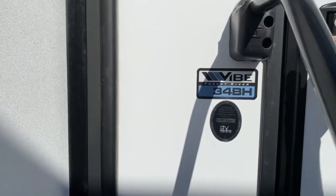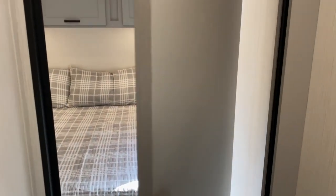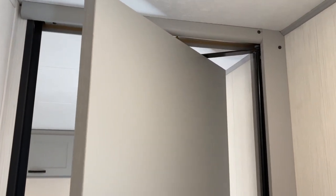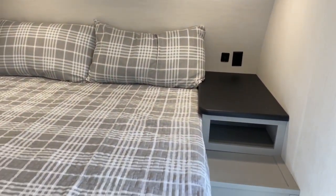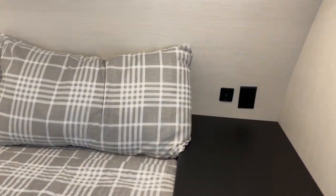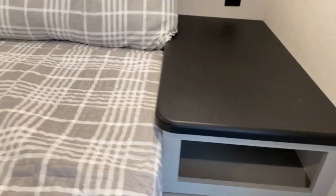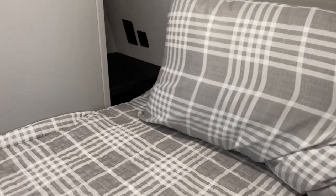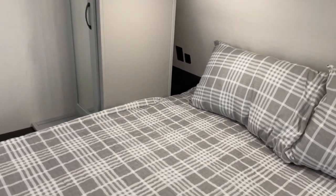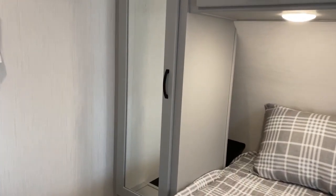We'll go ahead and take a look inside. We'll start right here at the front in the bedroom. One of the features of the Vibes is this styled door. You do have a nightstand on each side of the bed, along with USB ports and outlets. You've got a little cubby hole there, and on that side you've got a shelf up above and a shelf below it. You've got a reading light above each side of the bed, along with cabinetry. And there is a mirrored closet over here.